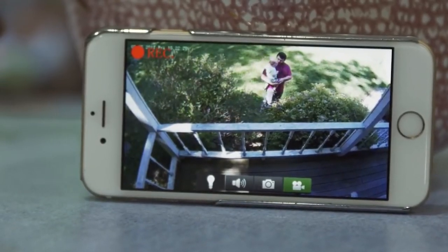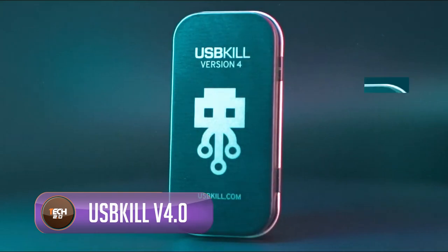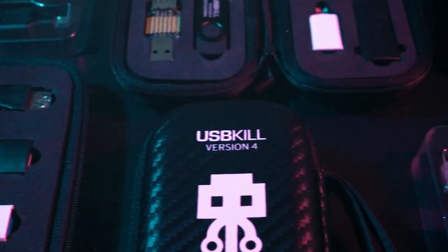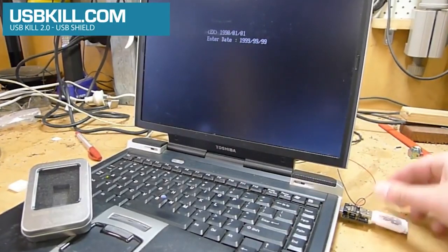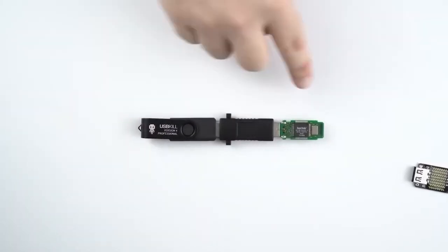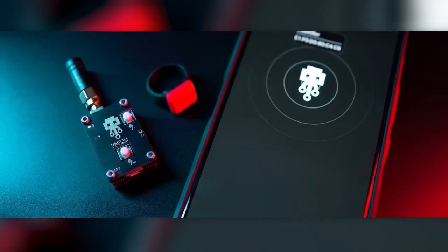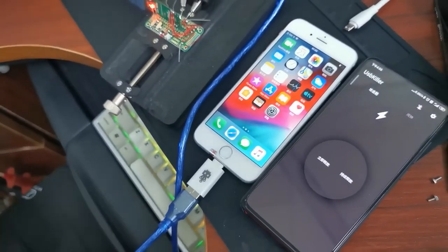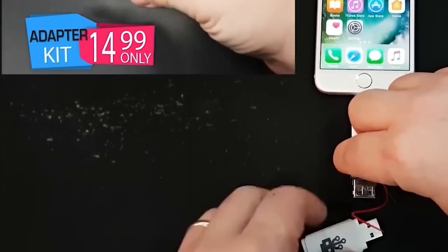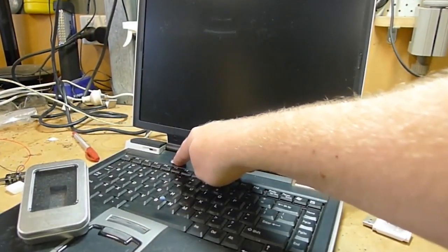The USB Kill v4.0, known as a plug-and-zap device, is designed to disrupt and potentially damage host devices. Once connected, it sends continuous pulses, potentially causing harm. It's compatible with 15 adapters including VGA, HDMI, and DisplayPort, and offers customizable attack settings and modes. However, this technology can be misused for harmful intentions — maliciously deploying it could lead to data loss, device malfunction, or even system destruction, causing financial and personal harm.